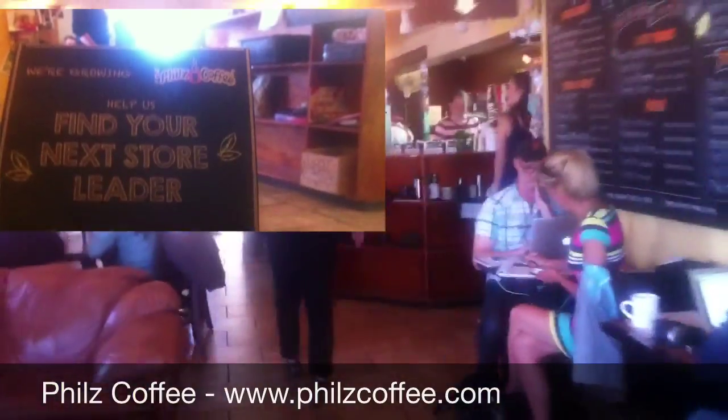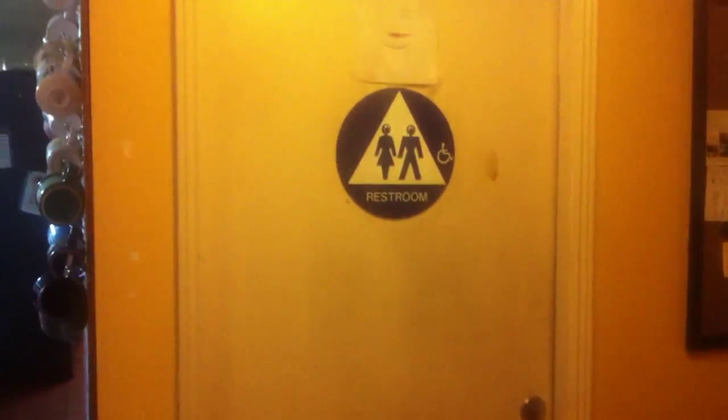Let's walk in to give you a little shot of Phil's. A little busy. I'm going to go find a seat — seat by the bathroom, always available. Cool.